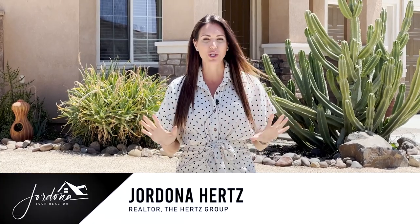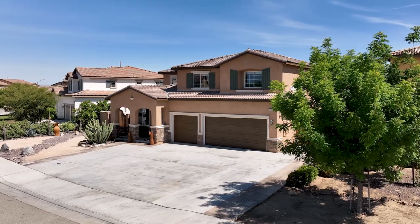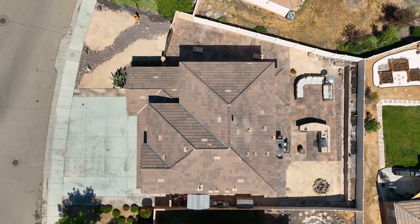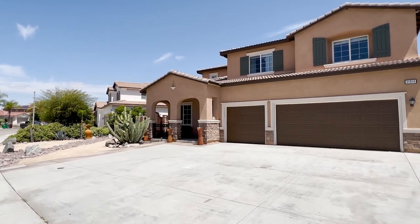Hi guys, Jordana, your realtor here, and I'm super excited to share with you my newest listing in the heart of Menifee. I have a stunning five-bedroom, four-bath home, just over 3,000 square feet on a pool-sized lot, with RV parking and no HOA. Come on in and check it out.